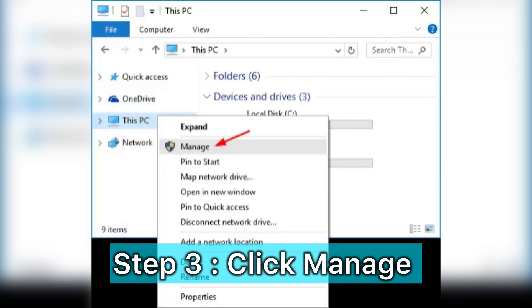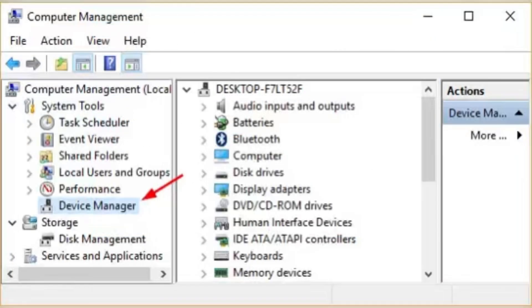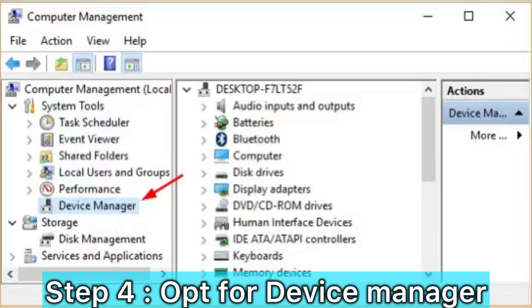The keyboard not working can be caused by drivers that are not up to date. Click Device Manager, then navigate your mouse to the keyboard section. If you click on keyboard and see a yellow icon, it means those drivers — the drivers of the keyboard — need to be updated.